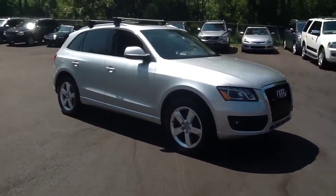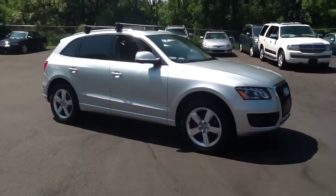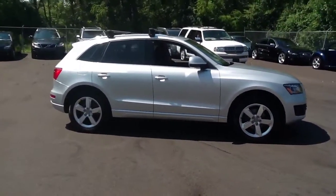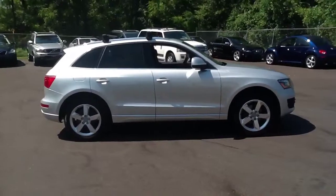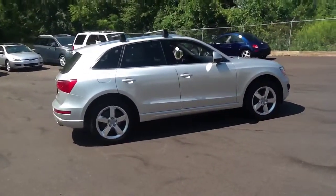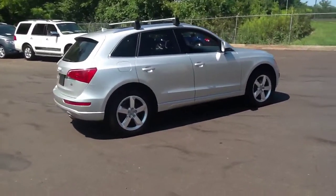If you'd like more information regarding this vehicle, please feel free to visit our website at e-importsforless.com or call and speak with one of our knowledgeable sales representatives at area code 215-249-9100.